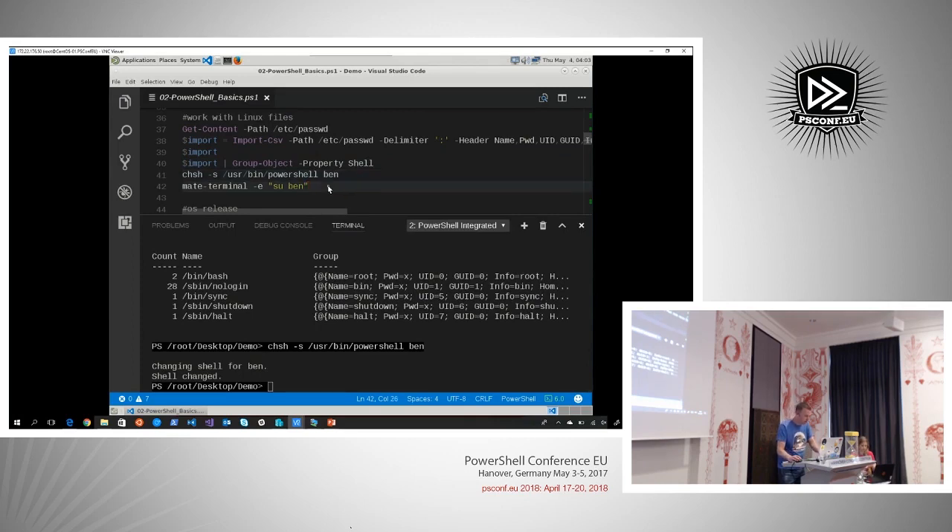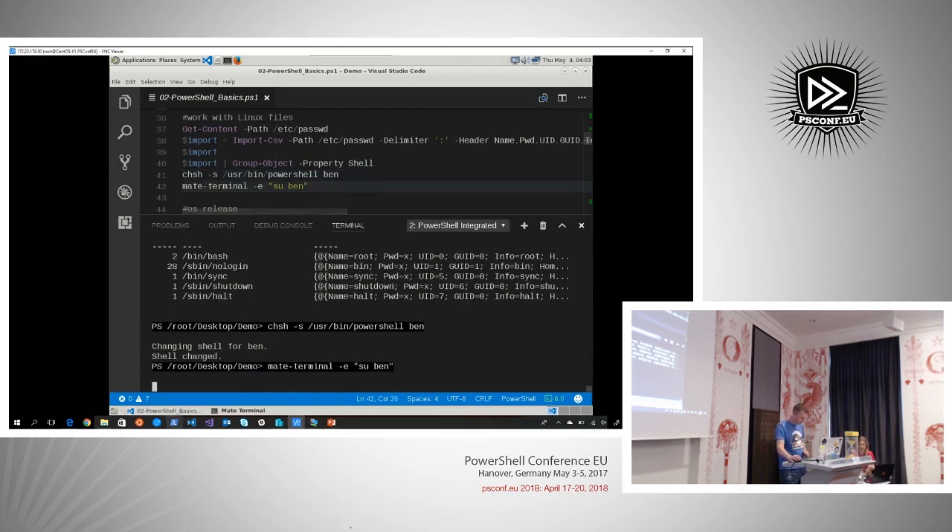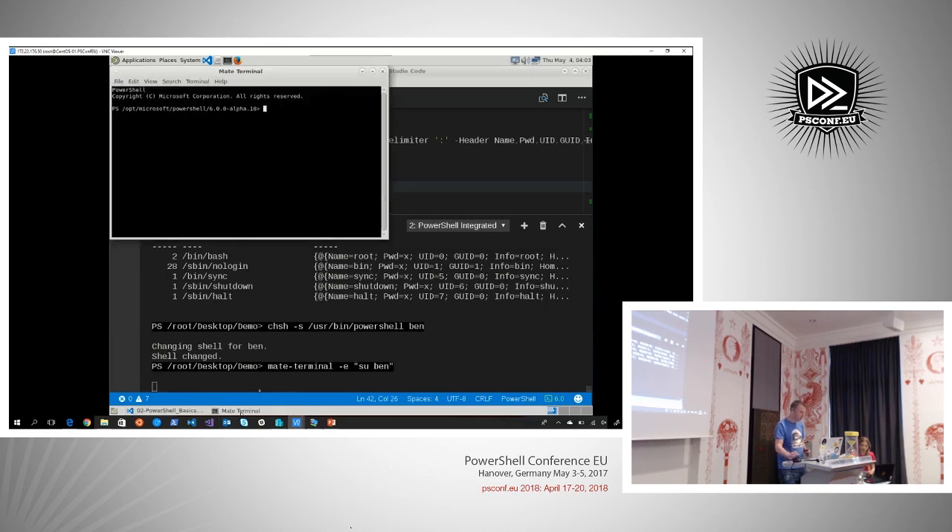Let's start a terminal as ban. This terminal is started as ban, and you can see it automatically starts PowerShell instead of bash. It's pretty easy getting people to automatically start using PowerShell without them knowing they will.